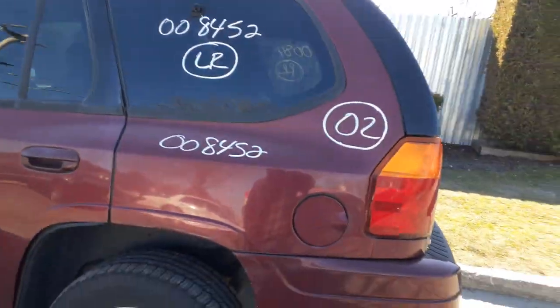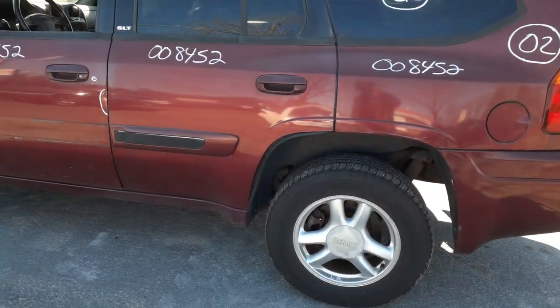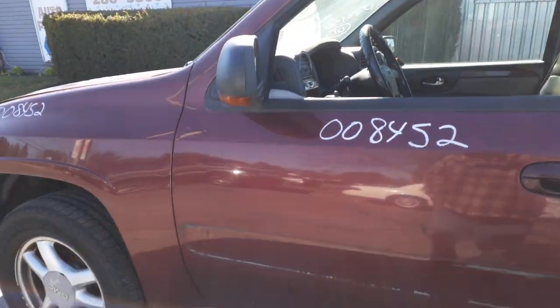Left rear tail light's in good shape. You got a left rear quarter with a few things — the left rear quarter glass. Left rear door with power window, power lock — SLT trim. Here's your left side fender. You got a left side mirror, power heated with the signal.